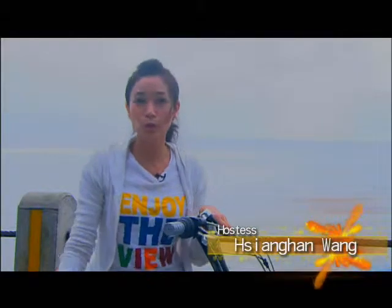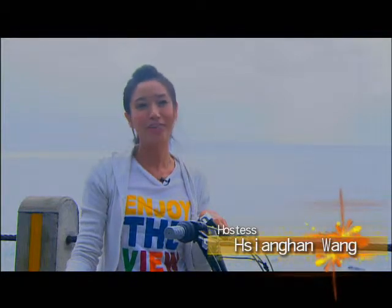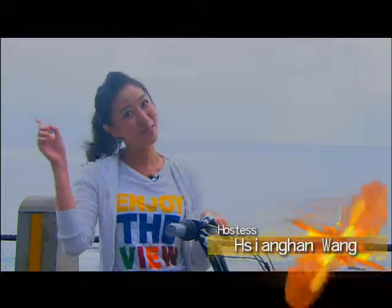Hello, my name is Shang Han. Do you know what exercises are sweeping the country? That's right, cycling! A new bike path was recently completed along Taiwan's northeast coast. Let's go check it out!